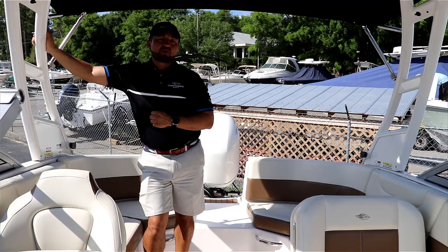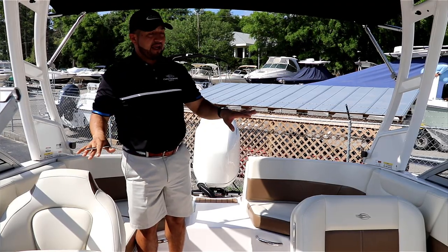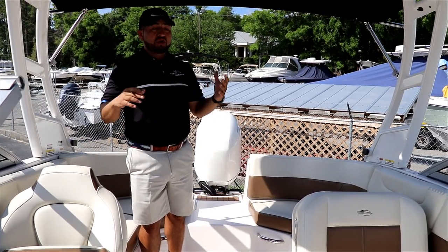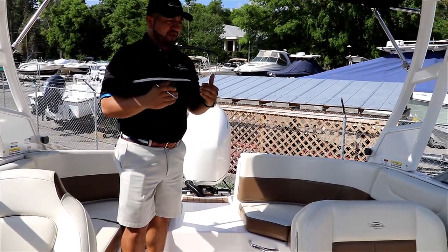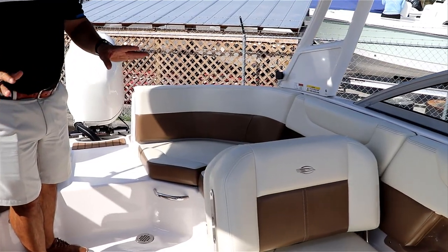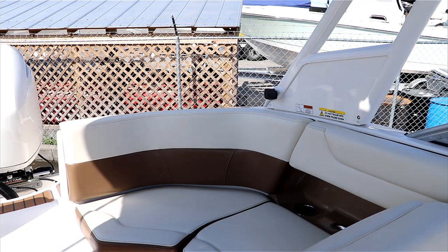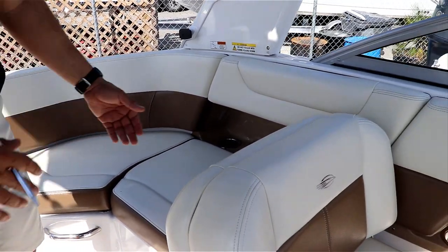This 230 SunCoast is really low in hours, and you can notice that — check how the condition on the vinyl seats, cushion, and everything on the boat — it is in really great condition. This boat compared to the 2020s doesn't change so much. It's got the same configurations, the same layout.